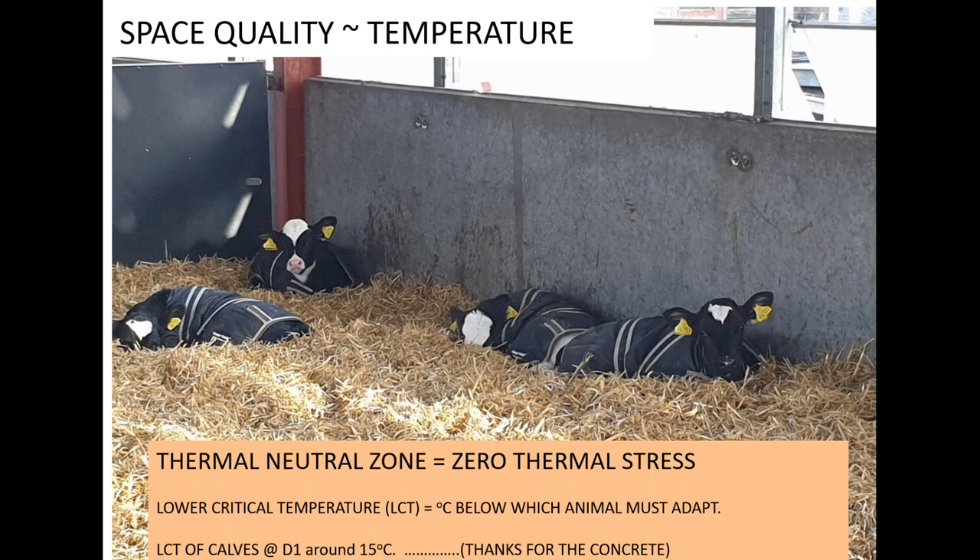Also make sure that jackets are properly dry after they've been washed, and only buy jackets that are breathable.